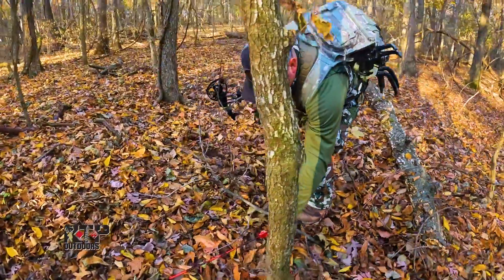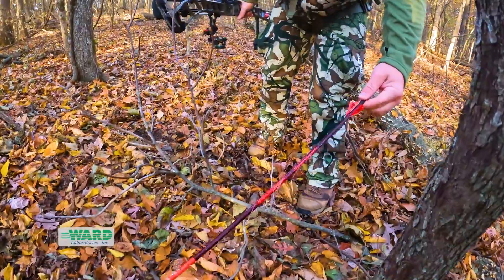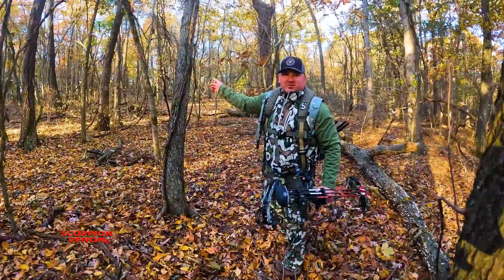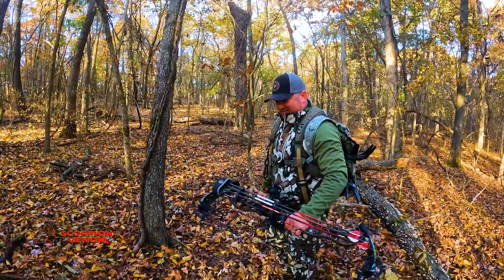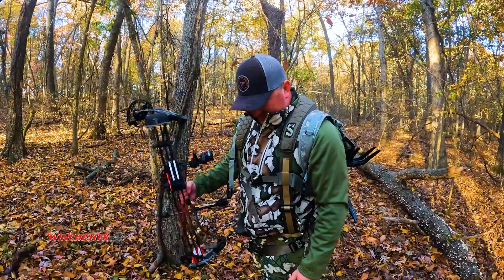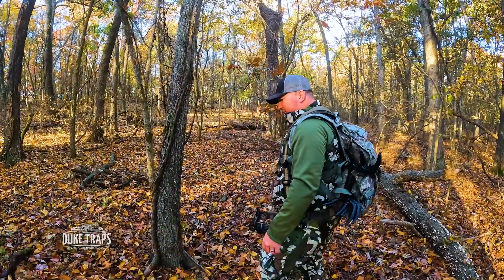There was a bunch of blood in there — blood all over. It wasn't really a track job since they watched him die from the tree stand. The arrow was covered in blood and the dead-meat shot finished him quickly.